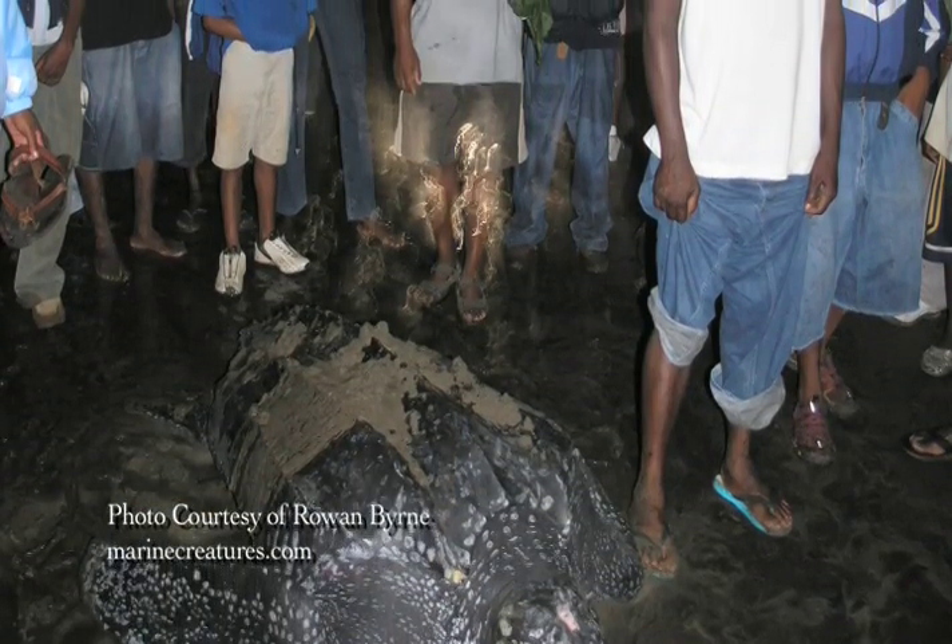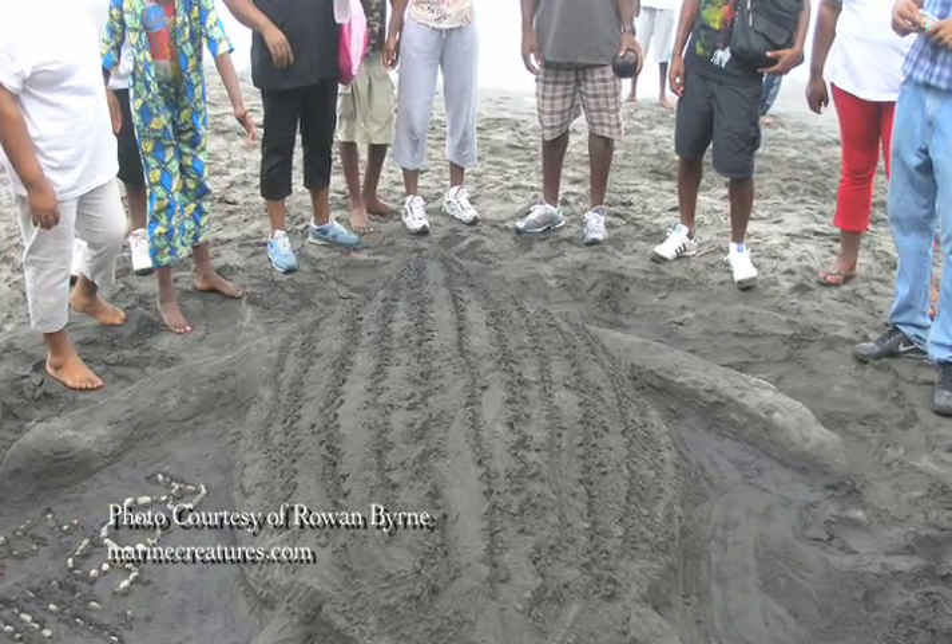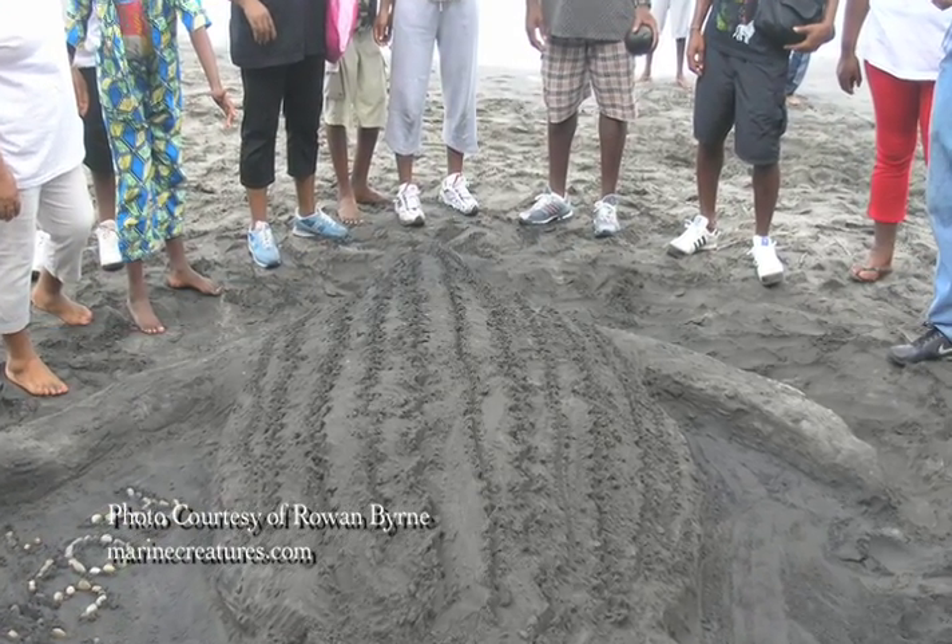Dominica has three nesting sea turtle species and we work with the community at local and national stakeholder level to protect Dominica's sea turtles. What impressed me most when I was here last year was that you have Dominicans wandering up and down all these beaches, and you know in the morning how many sea turtles have been on what beaches all across this Atlantic coast of Dominica.